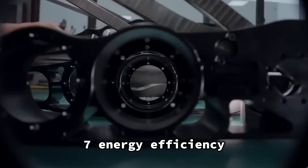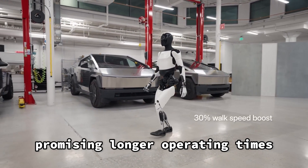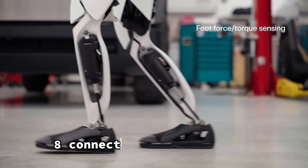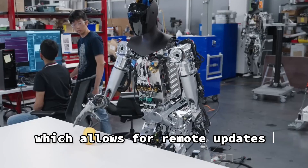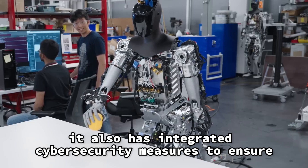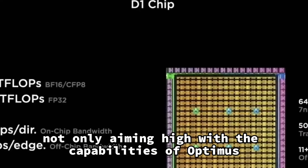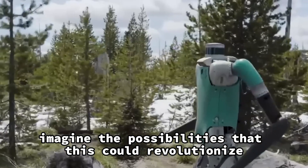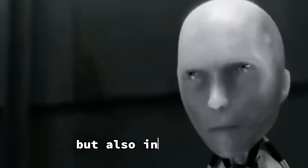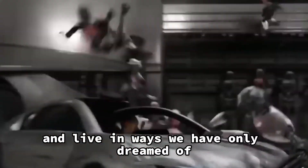Energy Efficiency. The robot operates with a 3 kWh battery that is more efficient than traditional robots, promising longer operating times without the need for frequent recharges. Connectivity and Security. Similar to a smartphone, the robot remains connected via Wi-Fi and LTE, which allows for remote updates and control. It also has integrated cybersecurity measures to ensure safe operations. With all these amazing features, Elon Musk is not only aiming high with the capabilities of Optimus, but is also determined to make this cutting-edge robot surprisingly affordable, potentially revolutionizing its adoption not only in high-tech industries, but also in our homes.